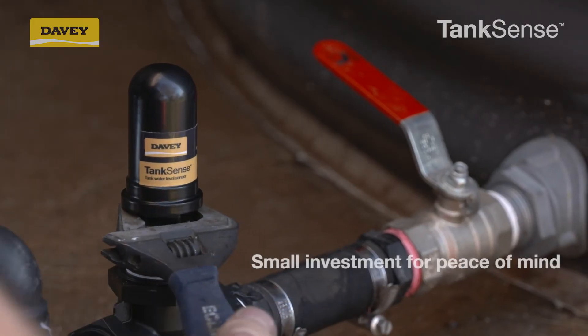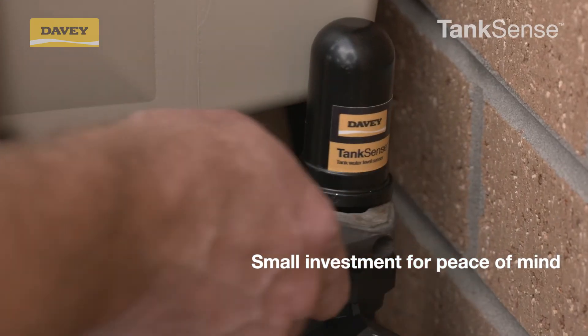The Davey Tank Sense is a small investment for peace of mind so you never run out of water.